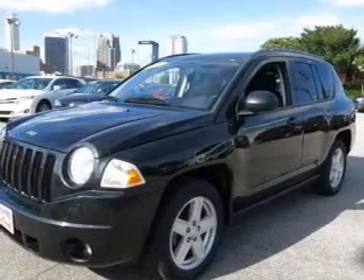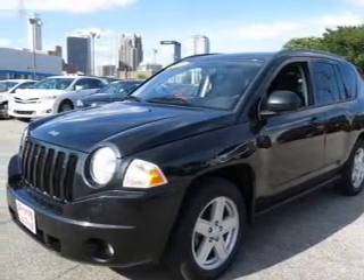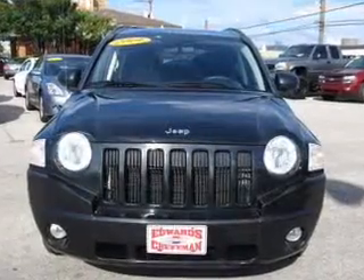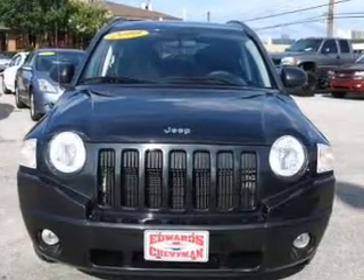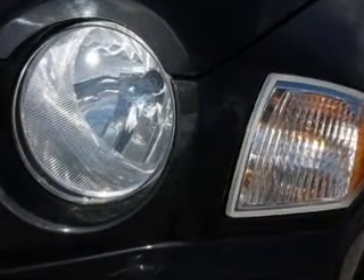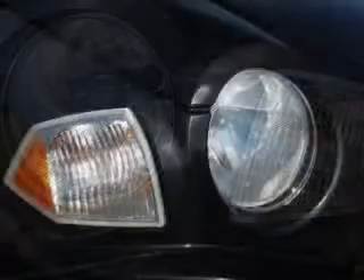Additional features include power steering, an adjustable tilt steering wheel, and air conditioning. For your peace of mind, the following safety equipment is included: front ventilated disc brakes, curtain head airbags, passenger airbag, traction control, stability control, low tire pressure warning, and independent suspension.